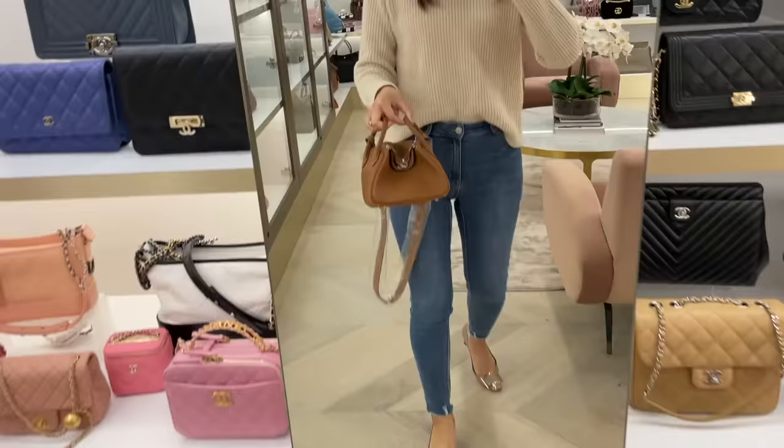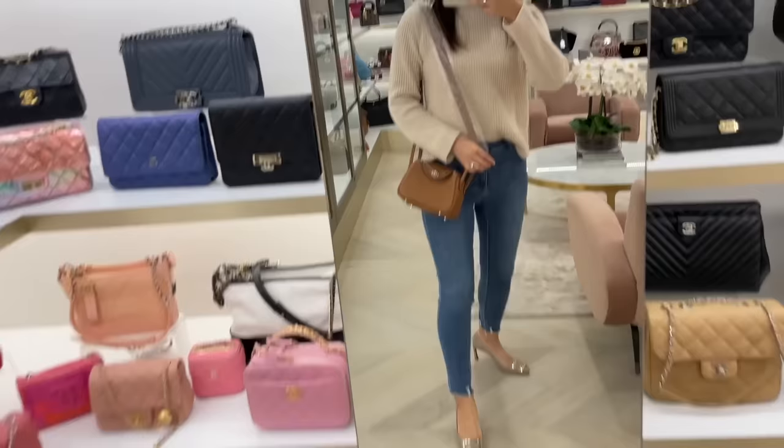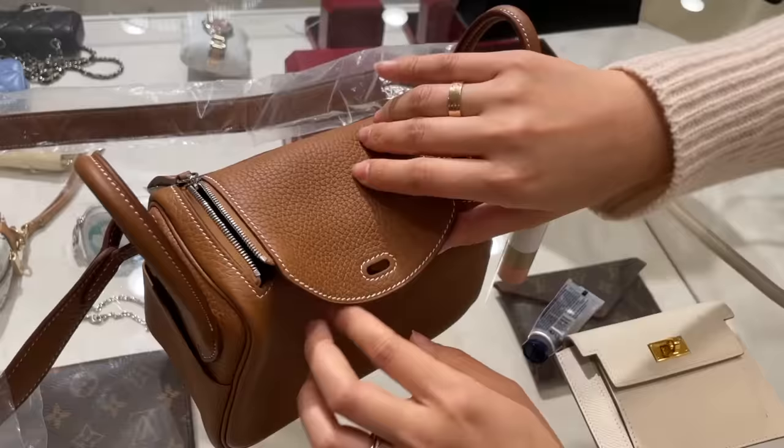The ever-so-popular mini Lindy — it actually comes off looking larger on screen than it really is. It would be such a nice travel bag, but I again never get to see the mini Lindy in the boutique. Very nice. My favorite color — gold.